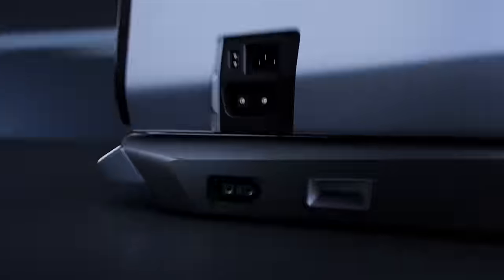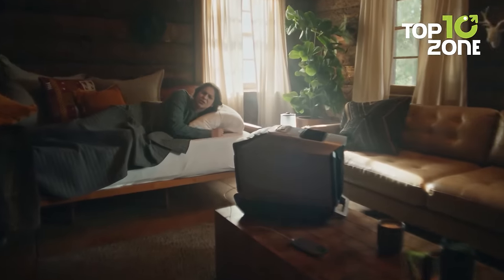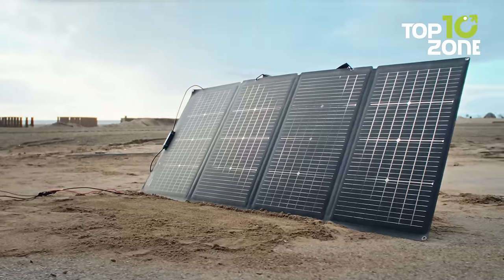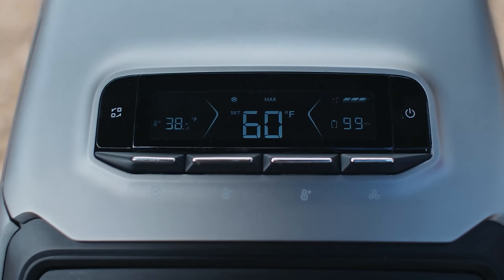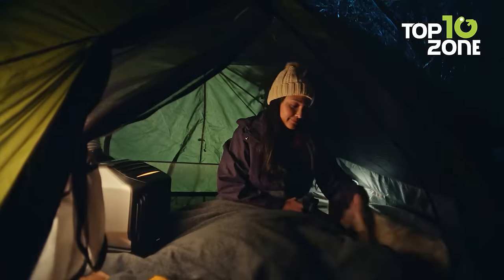With its add-on battery, it can run for a full eight hours without needing to be plugged in, allowing for uninterrupted comfort throughout the night. What's more, the EcoFlow Wave 2 is compatible with solar power, making it an eco-friendly choice for outdoor adventures. With the EcoFlow Wave 2 by your side, you can now enjoy the serenity of car camping even in the hottest summer or coldest winter.